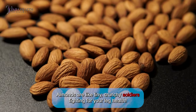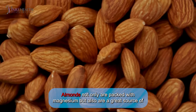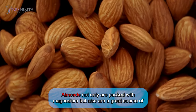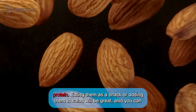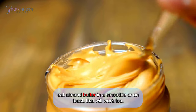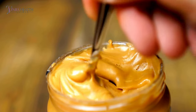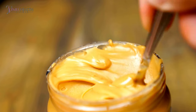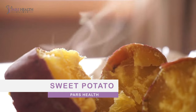Number three: almonds. Almonds are like tiny crunchy soldiers fighting for your leg health. They are packed with magnesium and are also a great source of protein. Eating them as a snack or adding them to a salad is great. You can also eat almond butter in a smoothie or on toast.